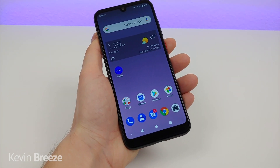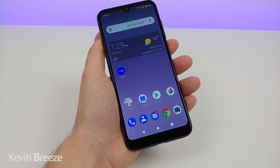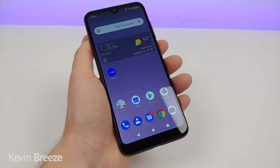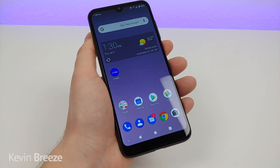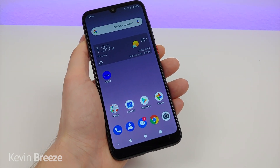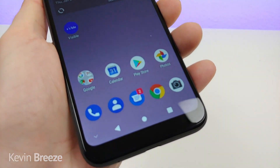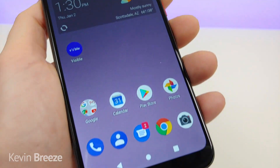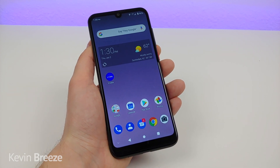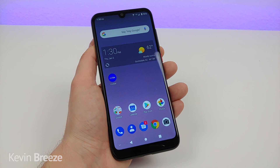The ZTE Blade A7 Prime features a 6.09-inch display at 720p. The display is an LCD and features a PPI of 284 and a 19.5 by 9 aspect ratio. Don't get too concerned about this phone having a 720p display — it's actually a really good-looking display with great colors and it's nice and crisp. I would have rather seen a 1080p display, but I can certainly survive with just 720p.